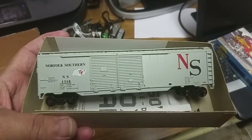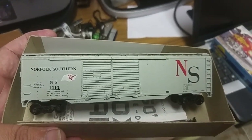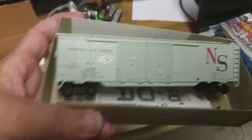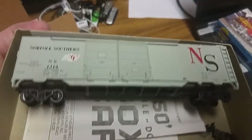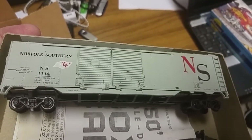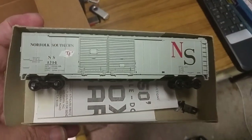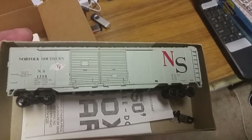It's a double-door Norfolk Southern boxcar, number 1314. As far as I know, this is probably the first double-door boxcar that I have. I could be wrong, but I'm not sure if I have any others. I know my dad does in his Lionel stuff, but these were what they were considering like an auto car.